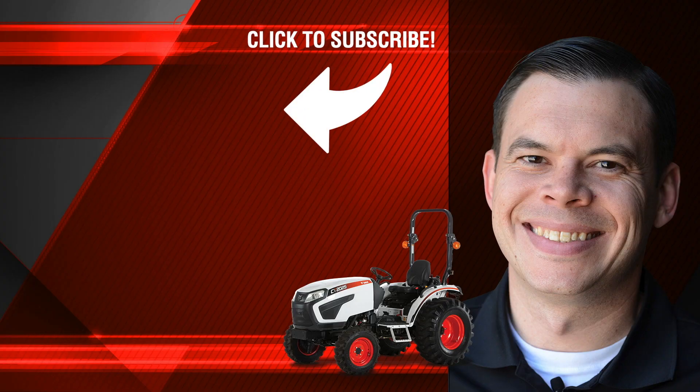So when you're looking for a quality product with reliable service, please consider a Bobcat tractor. Subscribe to our YouTube channel for more tractor videos.